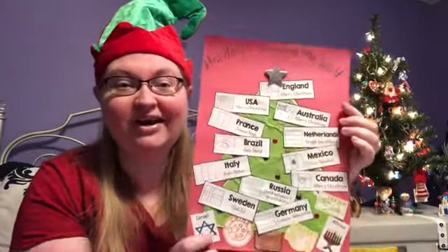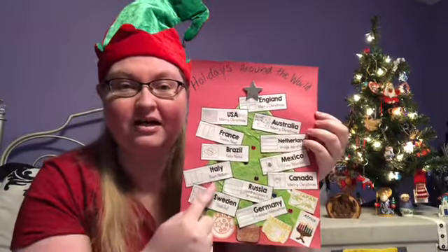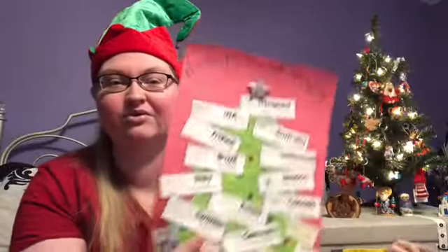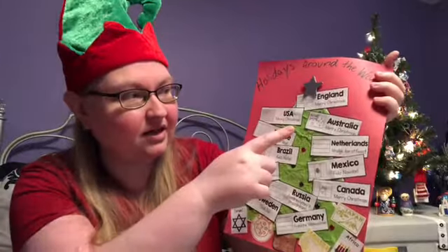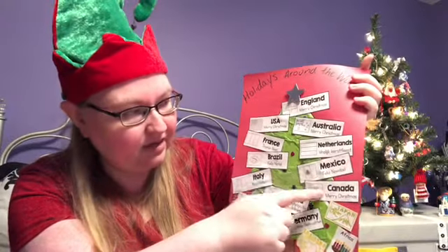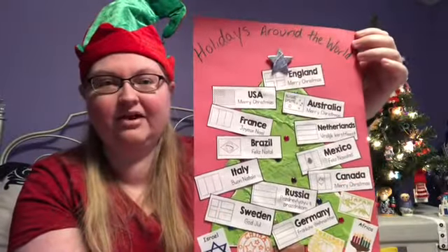Before we get started, let's finish up our Christmas tree. It's getting really full — you can almost not even see my tree anymore. Hopefully you still have all your little Christmas tree tags; if not, you can go back to my older videos to find the link. Today's new ones are USA, Mexico, Canada, and Brazil. And there's my completed holidays around the world Christmas tree!